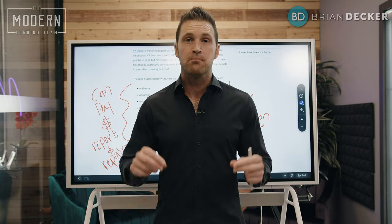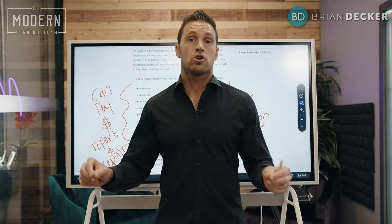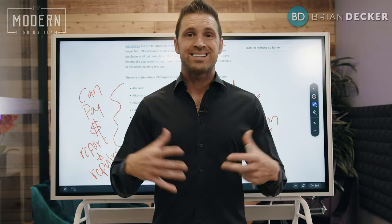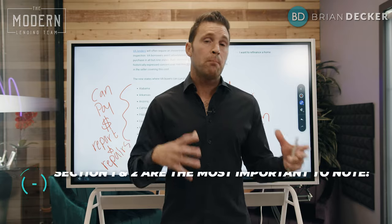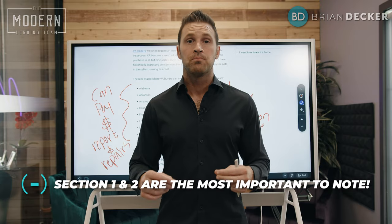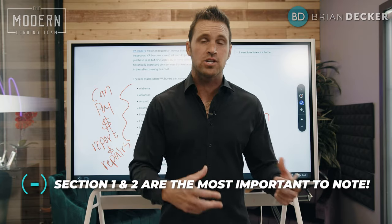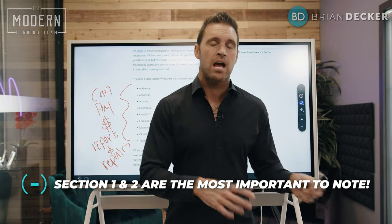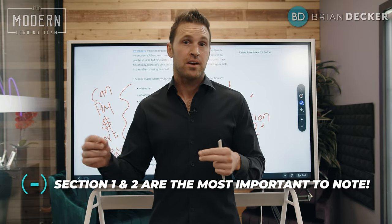VA's goal is to deliver a move-in ready, safe home that is basically termite free. Once a termite report is done, it is broken down into a number of sections. The two most important sections are Section 1 and Section 2. Section 1 is an active infestation — meaning there are termites currently present — and Section 2 is a high likelihood of an active infestation.